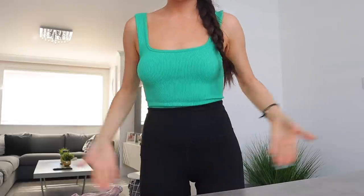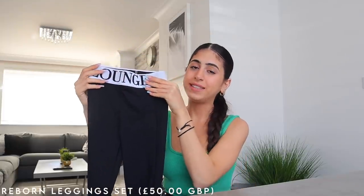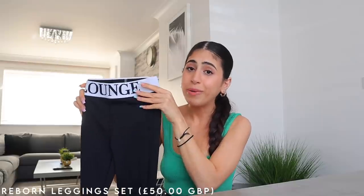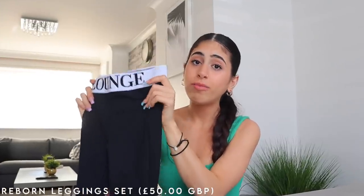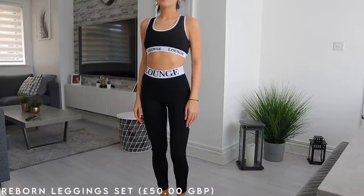This piece I just couldn't resist. The first piece is their Reborn Leggings — I'm absolutely obsessed. I know I have a lot of black leggings but you can never have enough.